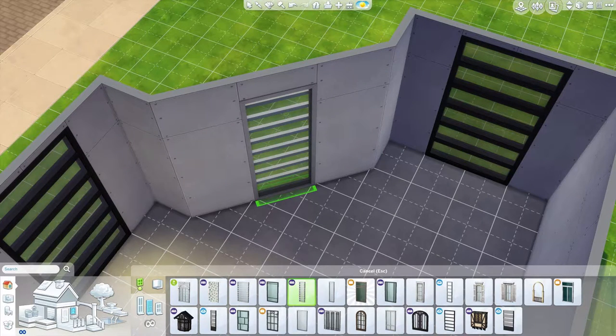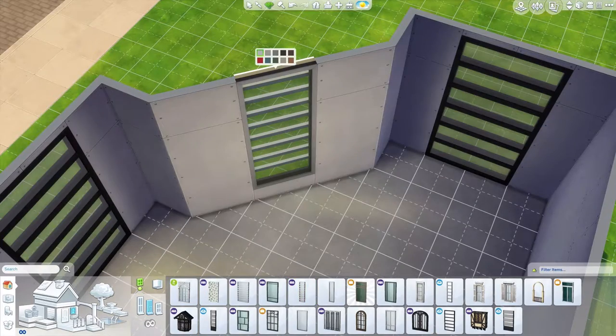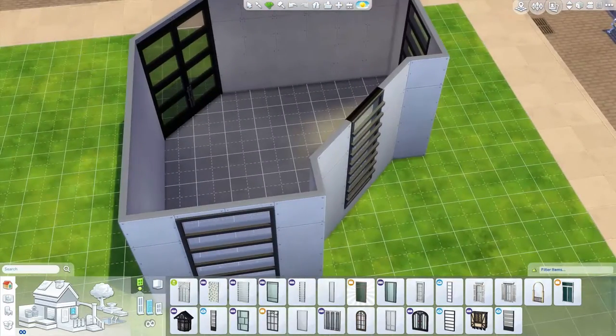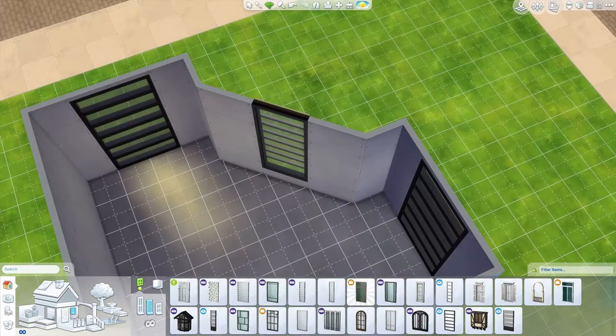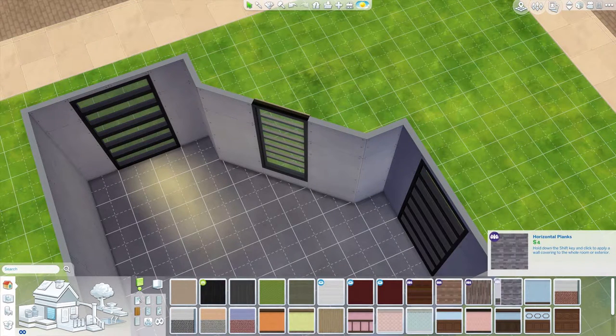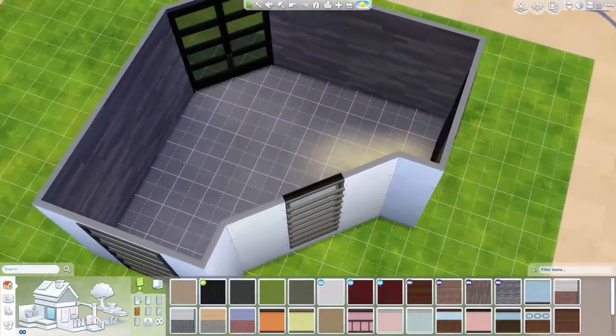Let's pop that in there and change the colour to black — there we go. So we've got a nice set of windows going on, nice doorway here as well, so that's looking good. I'm thinking let's do these walls a bit on the weird side because I kind of like doing strange things at the moment — I've been in a bit of a strange mood lately.